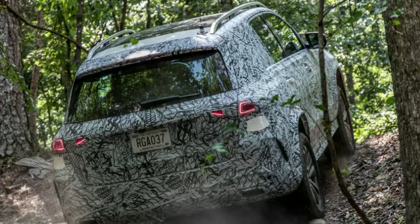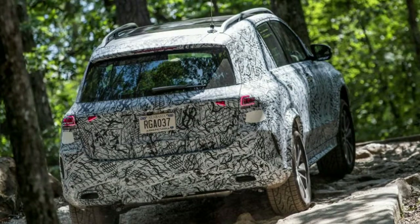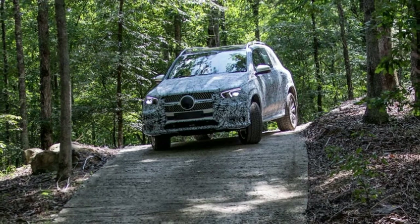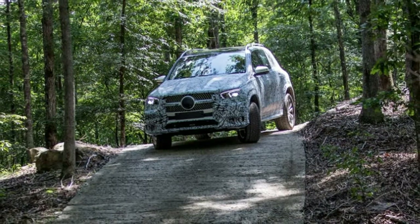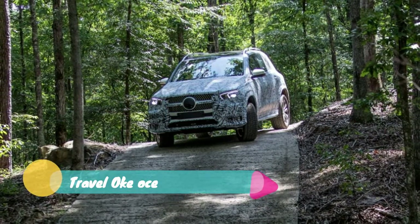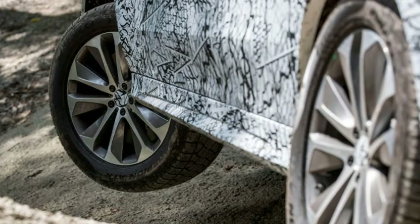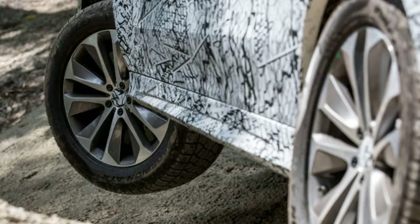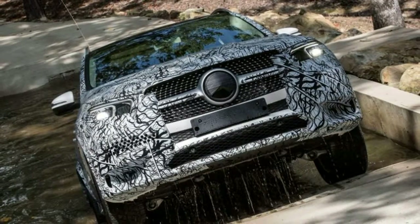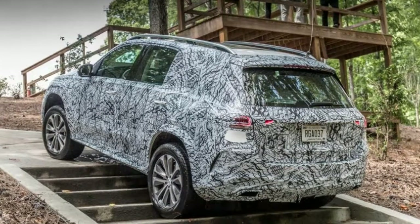Out on the road, the GLE 450 showed off another fancy trick called curve mode — also shared with the S-Class — that leans the vehicle into turns. It's actually a substantial lean. Compared to the current model GLE coupe provided for comparison, I could clearly see the curve mode-equipped GLEs drop into the turns. The eerie part is that this is exactly the opposite of what experience and physics tells you a car should be doing in a corner. When you're inside, though, the effect is much more subtle and quite pleasant — it counteracts the feeling of being pushed to the outside of the turn and makes the SUV feel more nimble than its size implies.